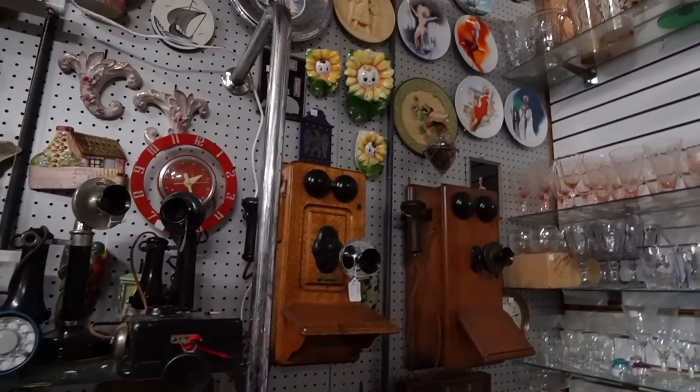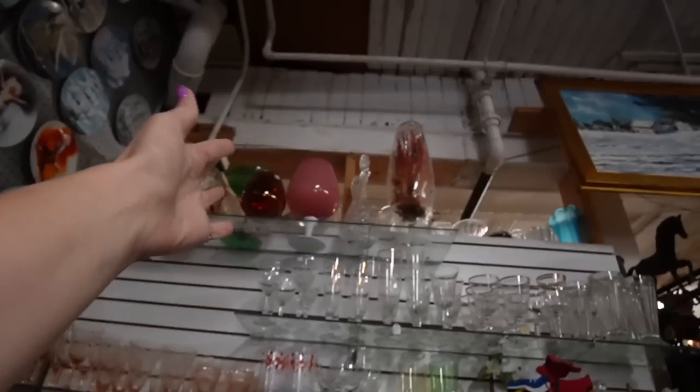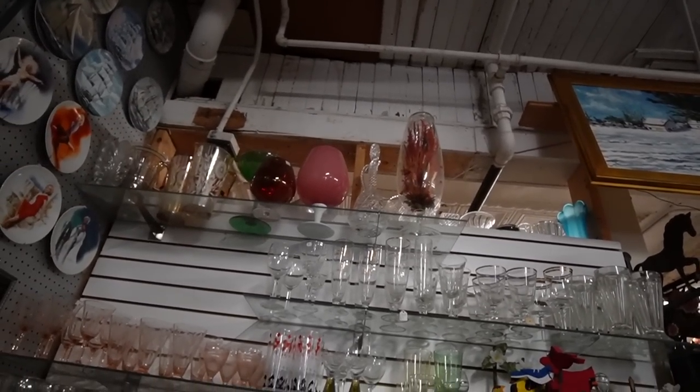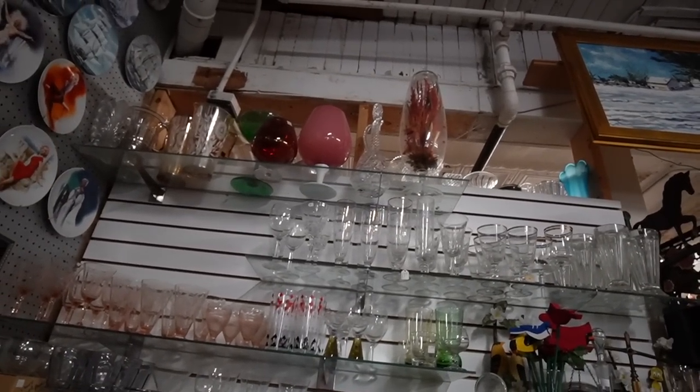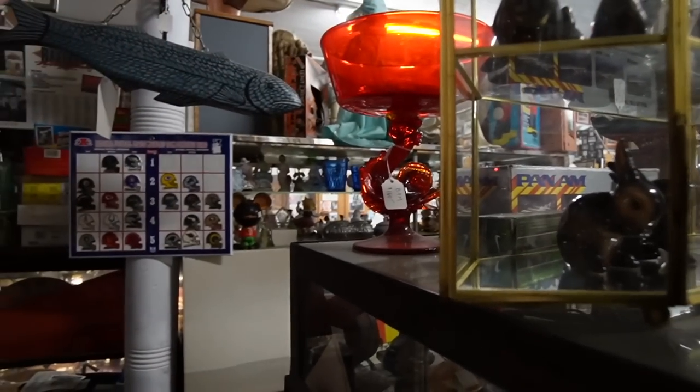I'll have to think about those wall pockets because those are so neat. Oh, look at the snifter — no way could I reach that. We need a step stool. Wow, look at that. That's amazing.